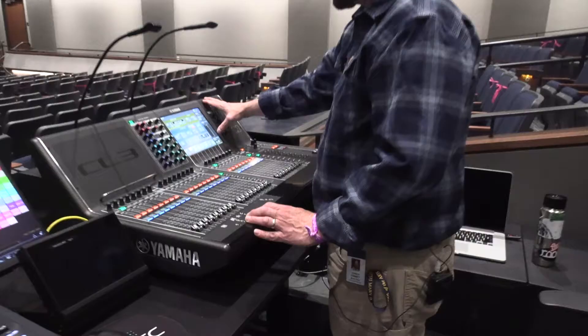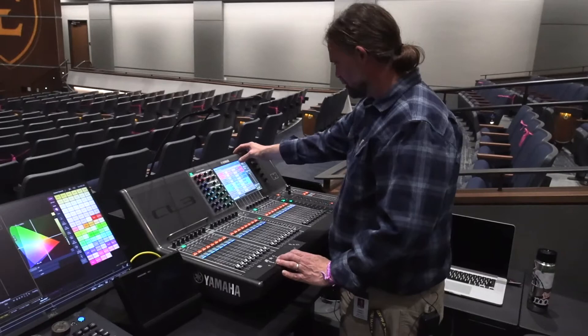My name's Ken Cornett. I'm the Technical Director at the Martin Center here at ETSU. The Martin Center is very advanced for this area — it's probably the most advanced theater that's been built between here, Roanoke, and Knoxville. The designers of this facility really paid attention to the acoustics. They wanted to make sure that the quality of the show that happened on stage was the most important thing.